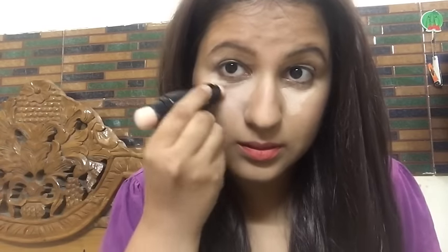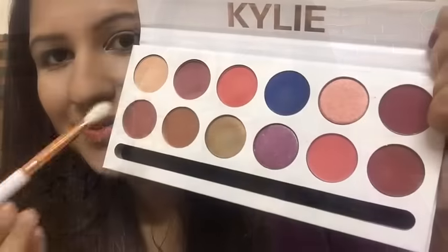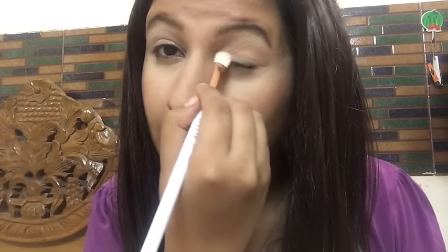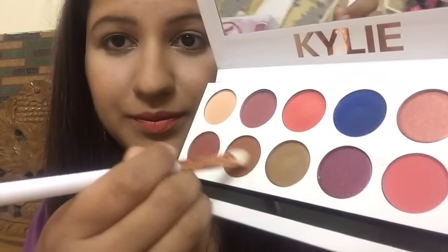For creating this eye makeup look, firstly I have done my base and then I'm concealing my under-eye dark circles with an ADS concealer stick. It comes with a sponge on the other side so I'm blending it using that sponge. I've applied some on my eyelids as a primer too. This ADS concealer is 160 rupees. Then I'm setting it with ADS banana powder. After that I'm taking a nude kind of shade from the Kylie Sweet Peach Palette and going all over my eyelids to neutralize the color and give a nice base.